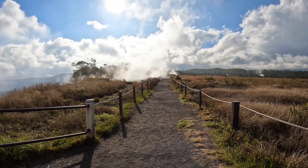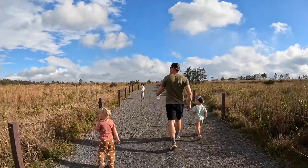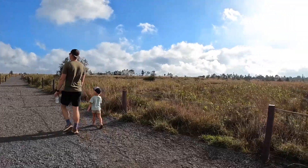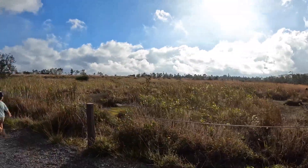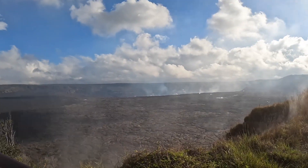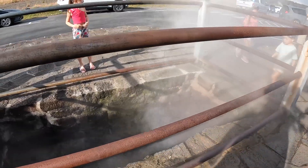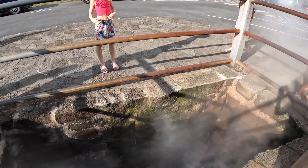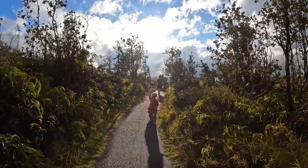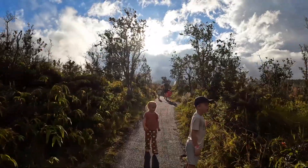The first stop we made was the steam vents right by our cabins. They're so cool to check out, and there are a few good viewing points to see the volcano as well. Unfortunately the volcano wasn't flowing on this trip. But there was a little trail you can take — great for all ages, even if you have a stroller. The kids thought it was so cool to have the steam hit them in the face. It was extremely hot, but we had so much fun exploring.